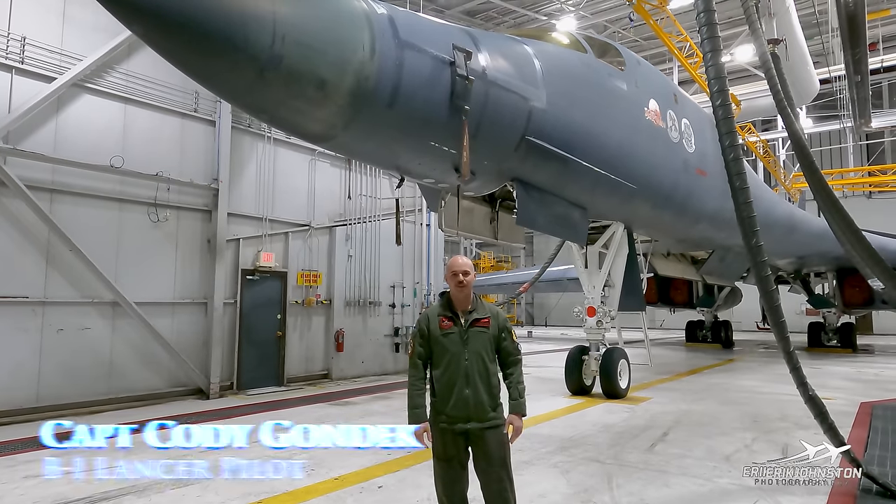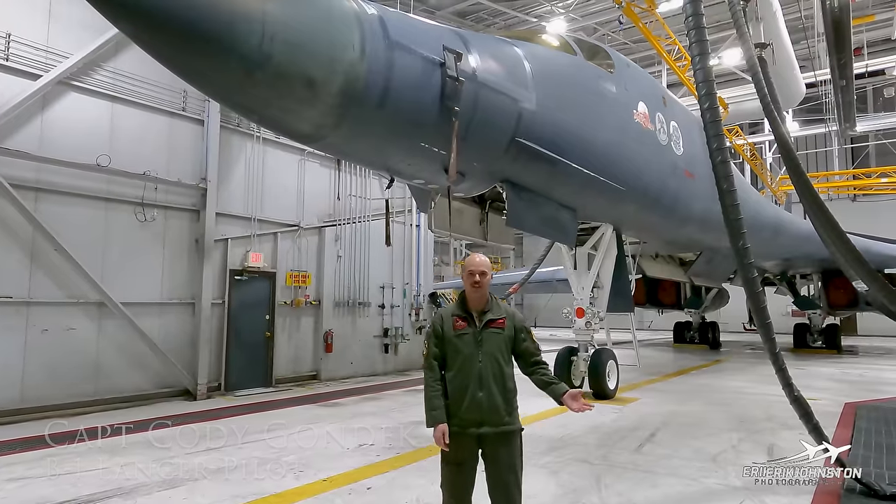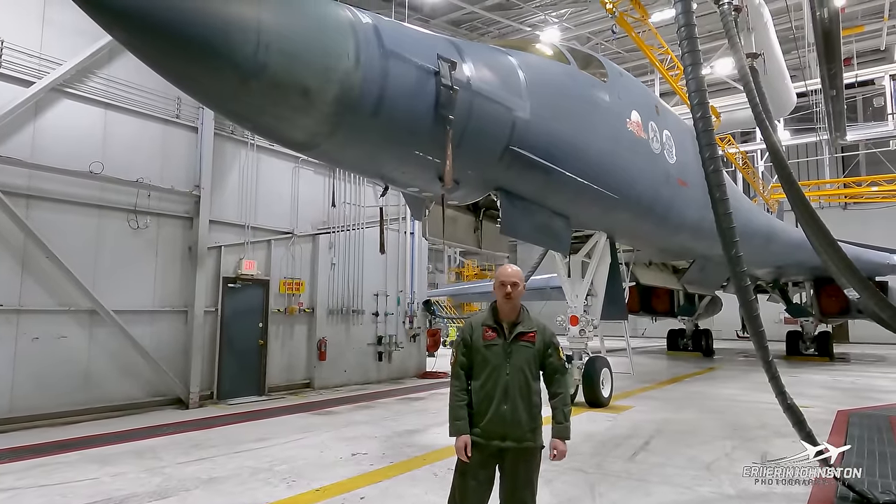Hey, how's it going? I'm Captain Cody Gondek, 34th Bomb Squadron. We're here at Ellsworth Air Force Base today in a hangar outside of the 34th Bomb Squadron, and we're going to show you around a B-1.